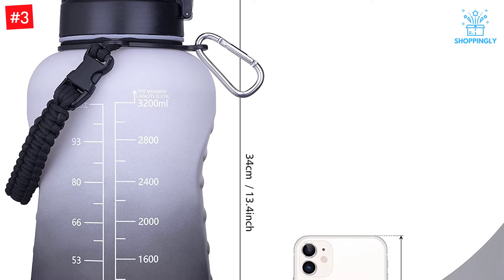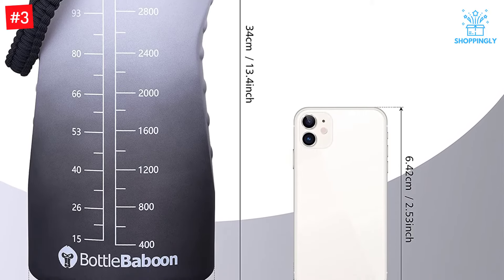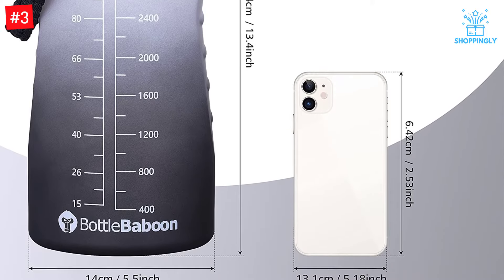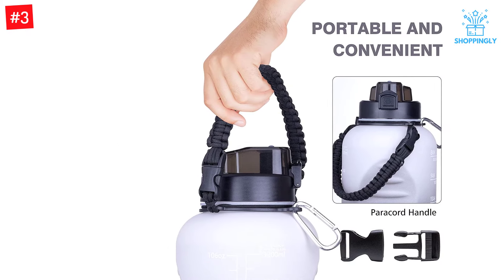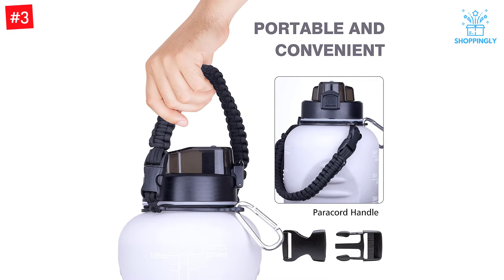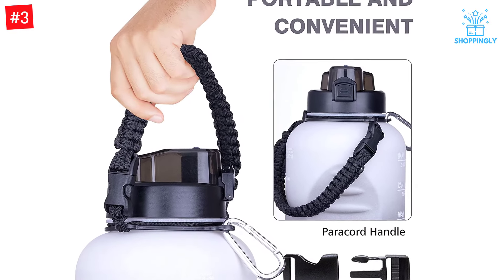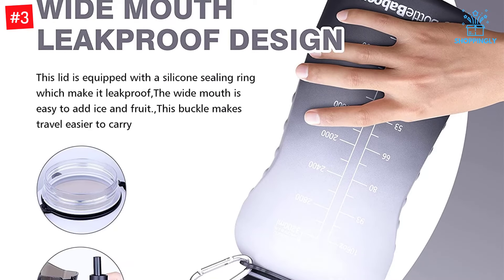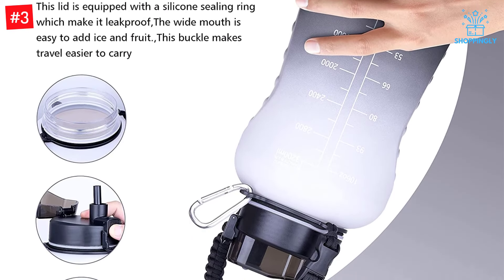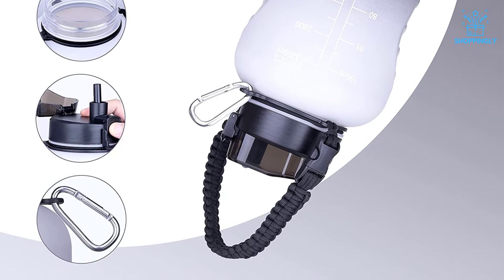With this one-gallon water bottle with straw and time marker, you can ensure that being well hydrated becomes a daily routine. Equipped with inspirational quotes and a time marker to remind you of how much water you have consumed, this gallon-sized beverage holder is perfect for all who need that extra push to stay on top of their diet. The strong sturdy features allow for carrying around before placing it in the fridge after use, while the carry design provides maximum comfort during usage or transport.